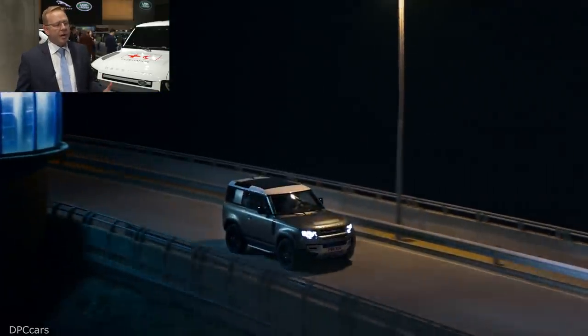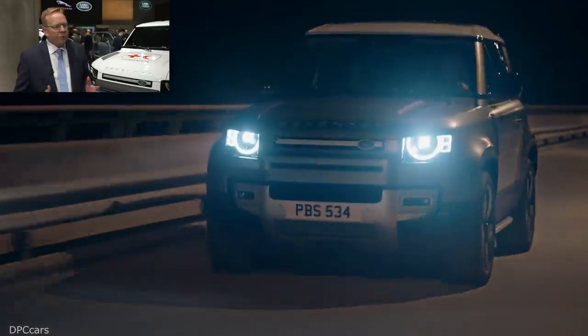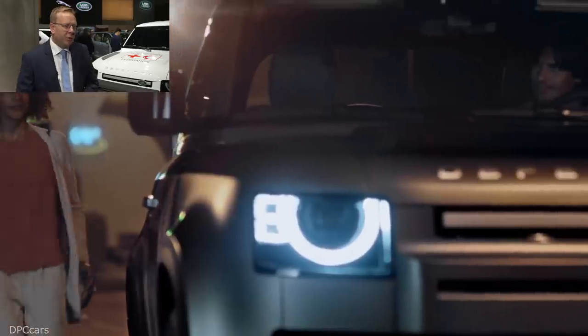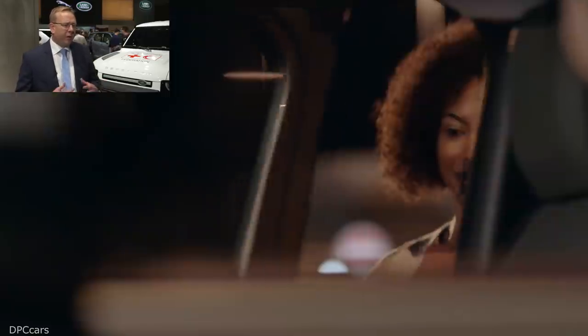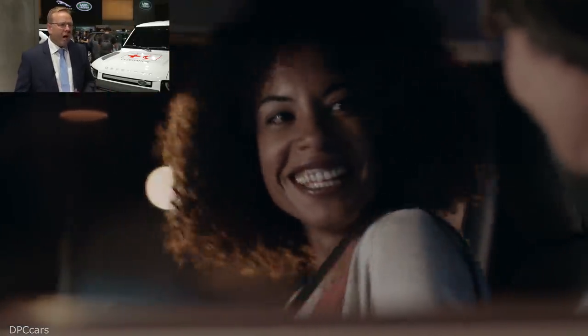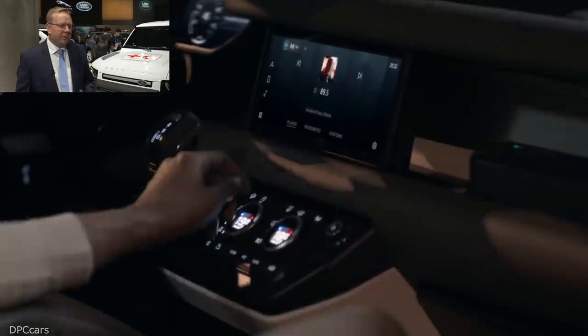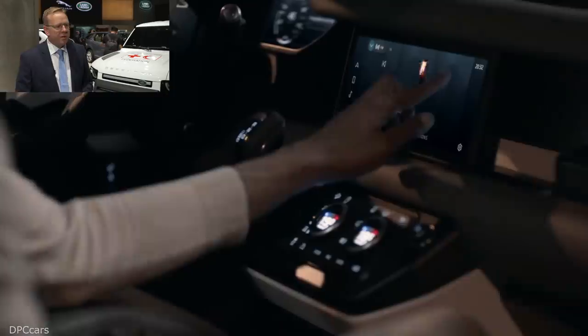We've got a full portfolio of products on the stand here today from both the Jaguar brand and the Land Rover brand — from the new XE, a fantastic car, brilliant to drive, refined, comfortable and luxurious, all the way through to our Discovery family, the new Evoque, the Range Rover, the Range Rover Sport, and of course our new Defender. We're just so proud to be here in Frankfurt, representing everybody in the company with all of these cars on our stand.